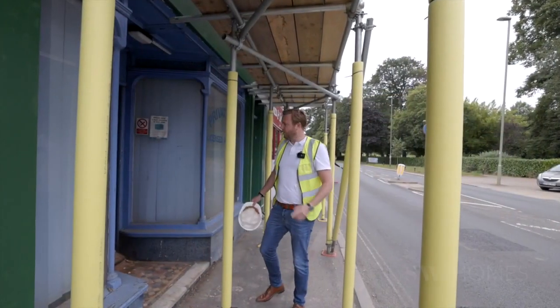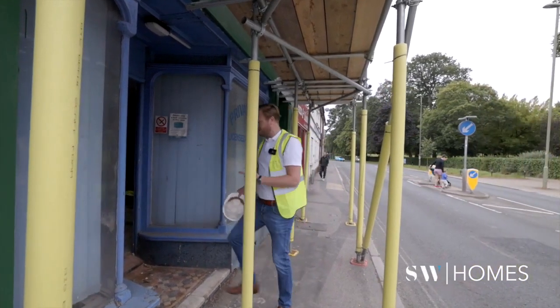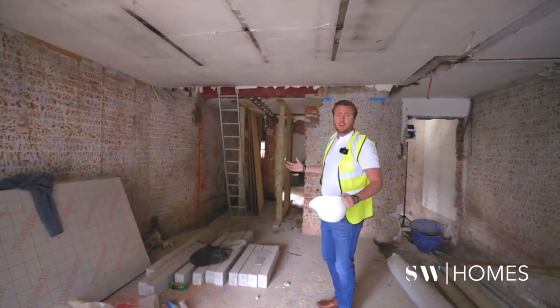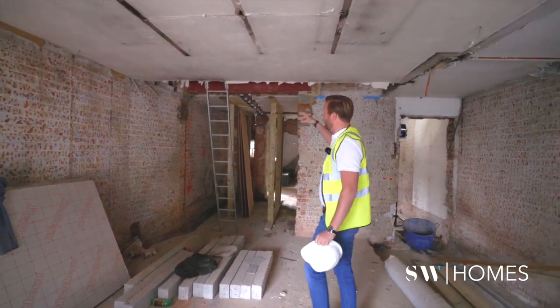We're back on site at our sex shop — we've got loads going on at the moment. We've got some real big issues I want to show you, so come have a look. By opening up this building — we knew it was old, almost two hundred years old — we've got some real bad issues with the brickwork that I want to show you.